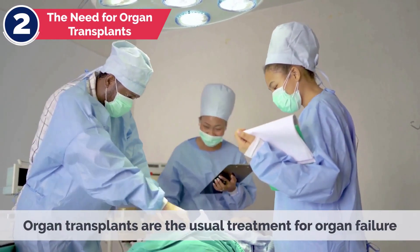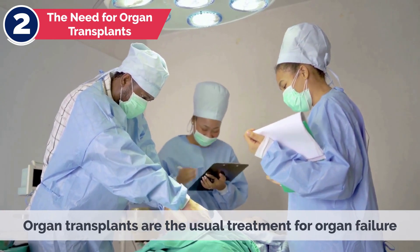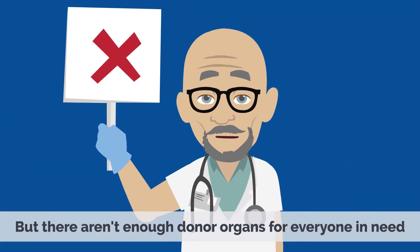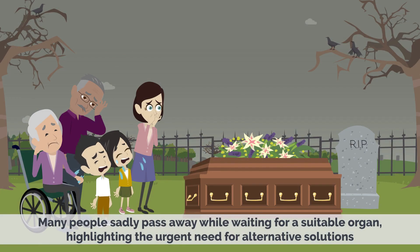Organ transplants are usually the treatment for organ failure, but there aren't enough donor organs for everyone in need. Many people sadly pass away while waiting for a suitable organ, highlighting the urgent need for alternative solutions.